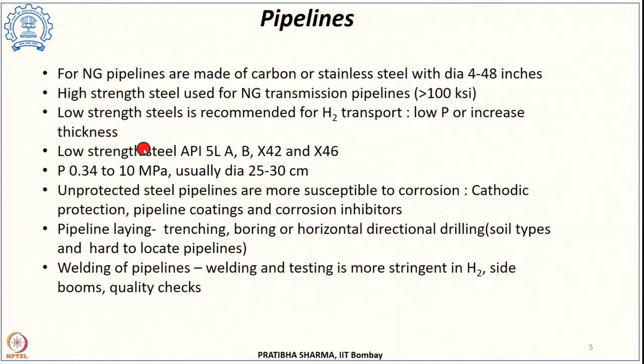To raise the operating pressure, we would have to increase pipe thickness — adding to cost — or use other materials like composites, which are very expensive. For hydrogen pipelines, low strength or low grade steel is recommended. Existing low grade steel pipelines like API 5L grades A, B, X42, and X46 can be used for hydrogen transport. The pressure in these pipelines ranges from 0.34 to 10 megapascal and the diameter is usually 25 to 30 centimeters, depending on whether it is a transmission, distribution, or service pipeline.